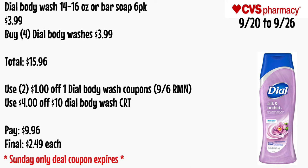Dial does not have any rewards back, but if you like Dial body wash — 14 to 16 oz or bar soap six-pack — it will be $3.99. Buy four Dial body washes for $3.99 each, totaling $15.96. Use two $1 off one Dial body wash coupons from the 9/6 RetailMeNot if your store allows it, and a $4 off $10 Dial body wash CRT. You'll pay $9.96 — final cost is just $2.49 each. This is a Sunday-only deal because the coupons expire on Sunday.